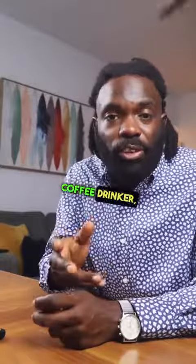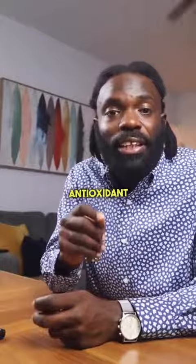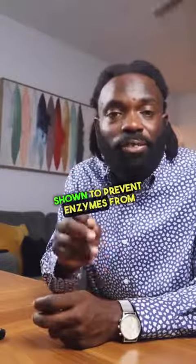If you are a coffee drinker, switching to green tea can provide your body with catechins, which is an antioxidant that has been shown to prevent enzymes from forming that are responsible for raising blood pressure levels.